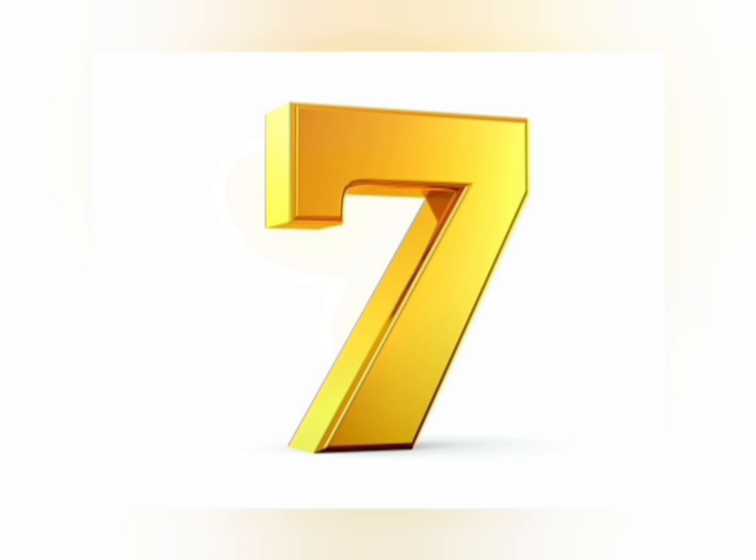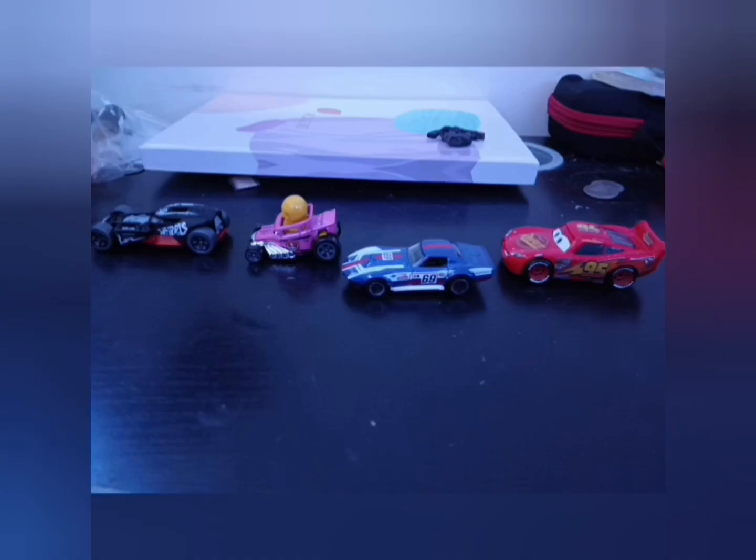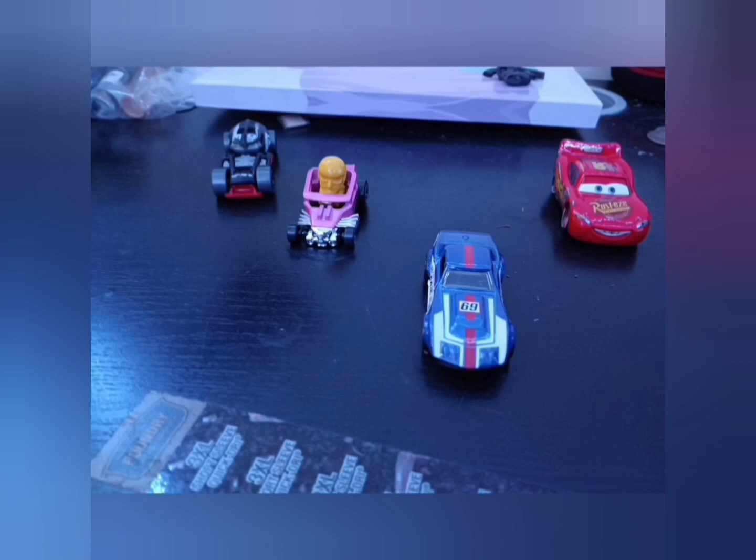Number 7: Hot Wheels Cars. Lightning McQueen as well. These cars are very nice — very nice designs, and they drive very well.